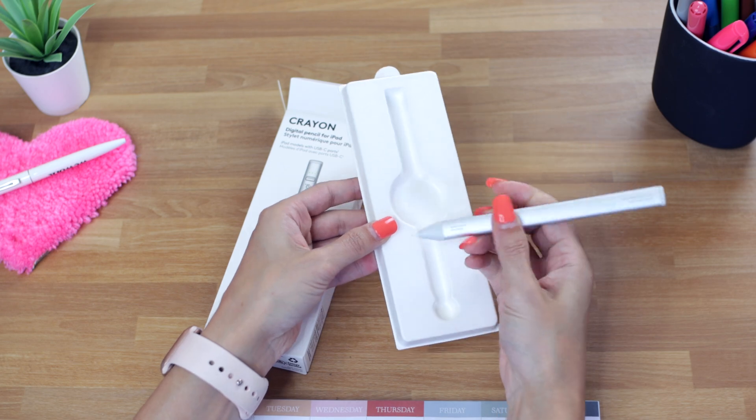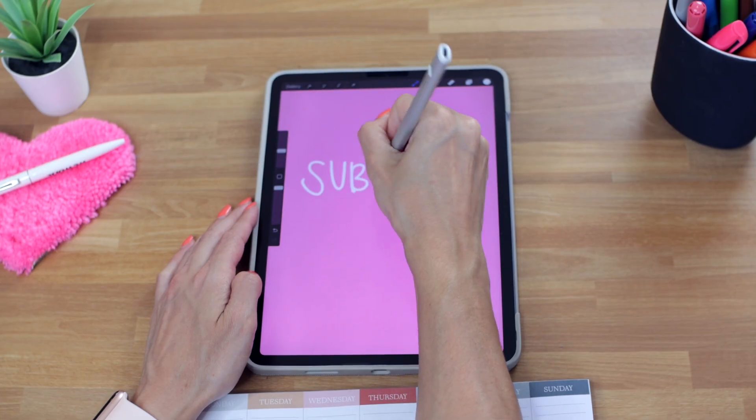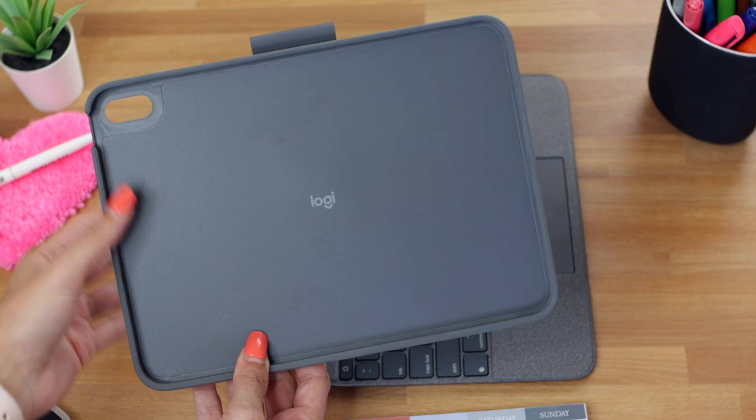My next accessory is the newest Logitech Crayon. I do have an Apple Pencil, but I wanted to test this out because it has the same Apple Pencil technology at only $69.99 — a lot less expensive. Spoiler alert: it works just as well. You literally just slide the on/off button down and start writing right away. You don't need to connect via Bluetooth or worry about any lags — it's just ready to go. I was also given the brand new Combo Touch case, and both that and the crayon are compatible with the 10th generation iPad.